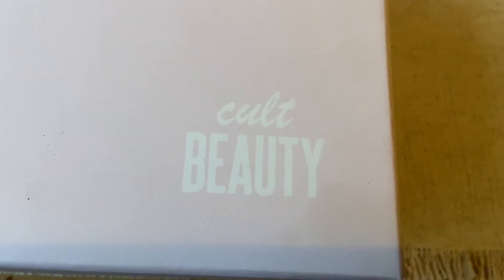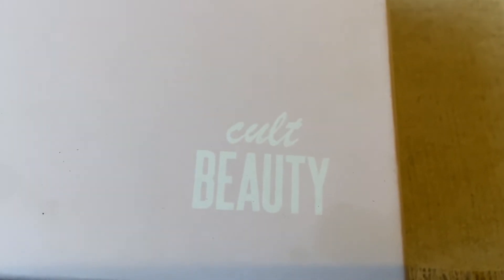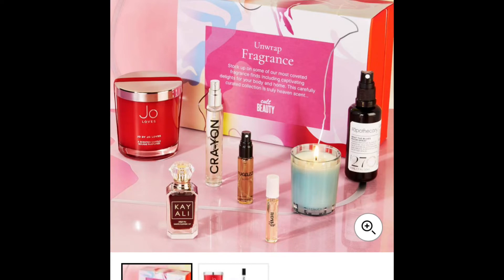Next, we've got the Fragrance Christmas Edit from Cult Beauty, that's worth over £180 and you paid £70. First, you've got the Jo Loves home candle by Jo Loves, which is an absolutely amazing, amazing brand.